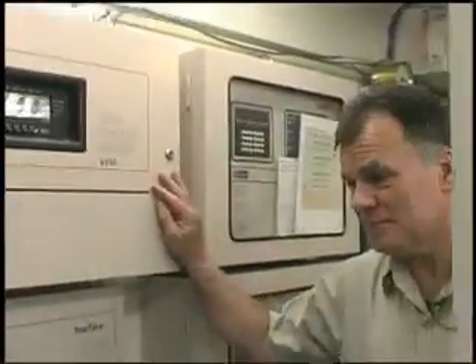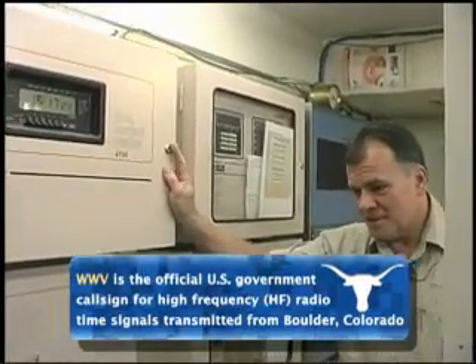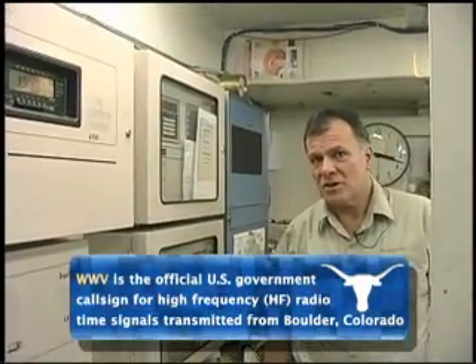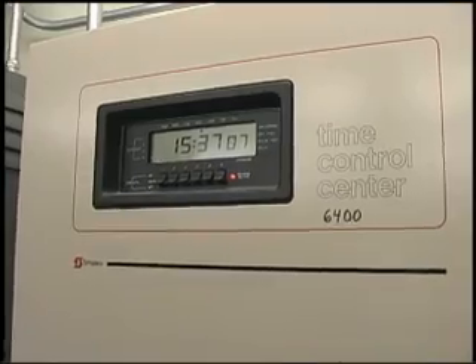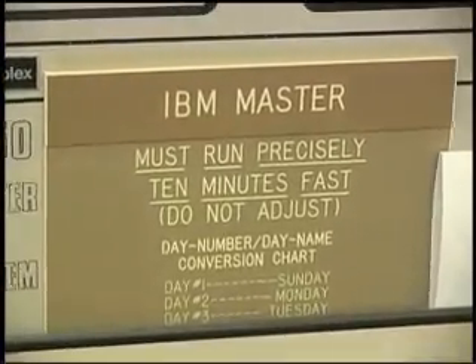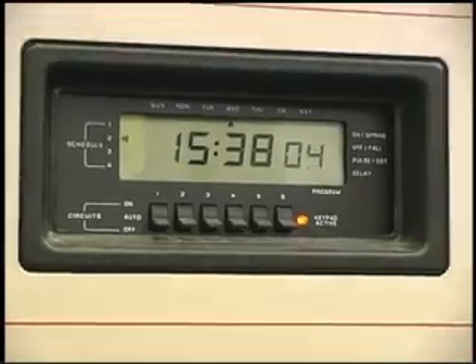People think that the clocks are actually controlled by the tower clock — that's a very common statement on campus. That's not true. This unit here is the grand master that receives an HF signal through WWV in Boulder, Colorado. It sets the grand master, which in turn sets a sub-master in each building on campus that drives the clocks for that building.